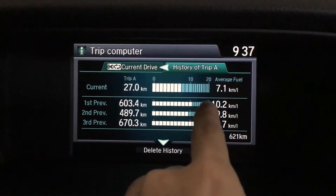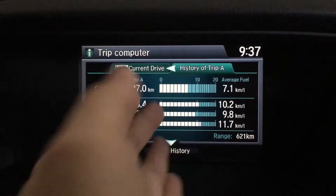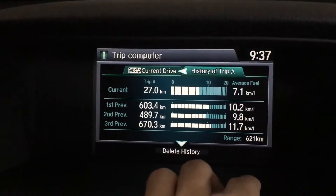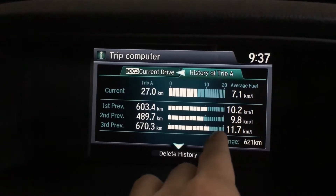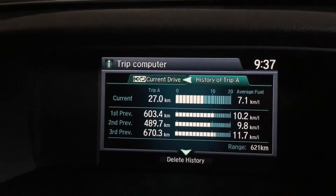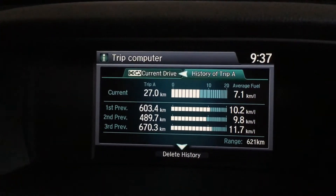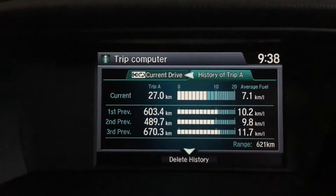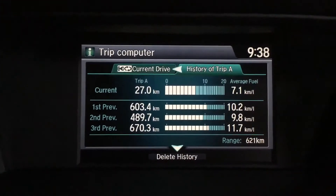When I pumped Ron 97 I achieved 10.2 kilometers per liter, compared to 9.8 on Ron 95. So according to the car's on-board trip computer, it appears that Ron 97 actually has better fuel efficiency compared to Ron 95, but the difference isn't really that significant — it's only about 0.4 kilometers per liter.